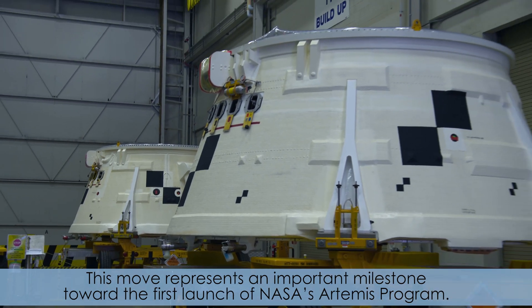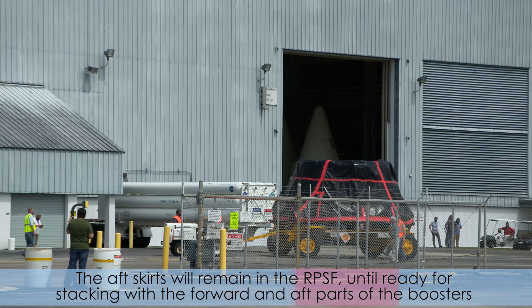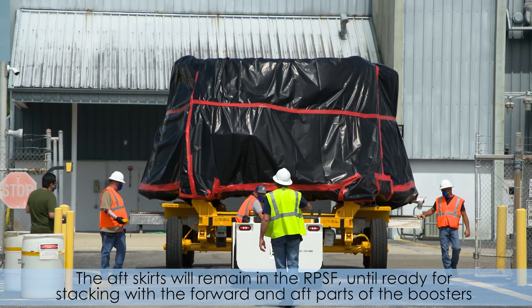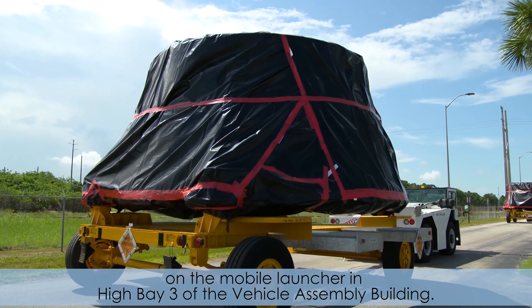This move represents an important milestone towards the first launch of NASA's Artemis program. The aft skirts will remain in the RPSF until ready for stacking with the forward and aft parts of the booster on the mobile launcher in High Bay 3 of the Vehicle Assembly Building.